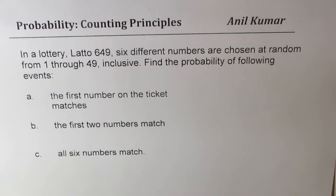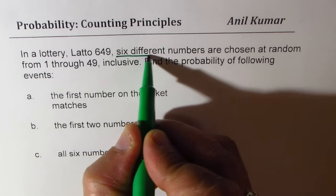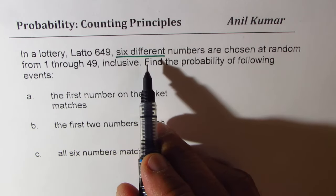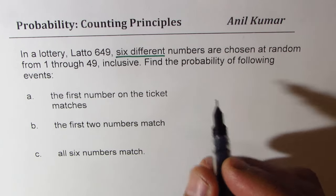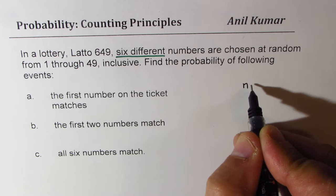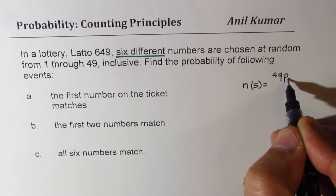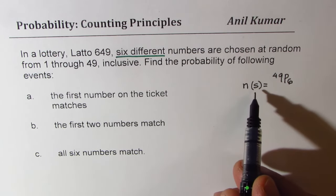You can pause the video and answer this question. Now let us see how to solve this using counting principles. In Lotto 649, six different numbers are chosen. Once you choose a number, it cannot be selected again, so that means it is dependent. We look into the permutation — six out of 49. The total sample space is 49P6, selecting six from 49.